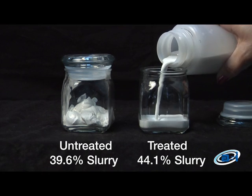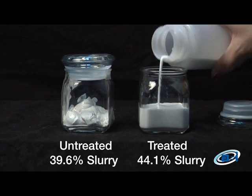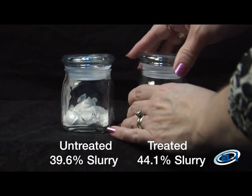The treated sample has significantly higher surface area, meaning an average 30% to 35% more available slurry. The treated slurry also will not stick to equipment surfaces, meaning reduced maintenance.